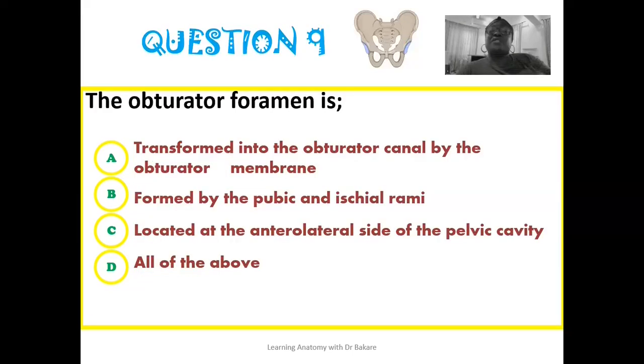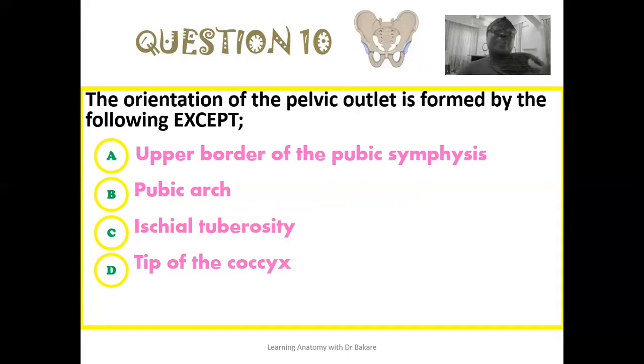For the ninth question about the obturator foramen, all of the above is correct: it is transformed into the obturator canal by the obturator membrane, it is formed by the pubic and the ischial rami, and it is located at the anterolateral side of the pelvic cavity. For the tenth question, the pelvic outlet is formed by all of the following except the upper border of the pubic symphysis — the upper border forms the pelvic inlet, while it is the lower border of the pubic symphysis that contributes to the formation of the pelvic outlet. We should be able to distinguish the upper and lower borders and know which specific region contributes to the pelvic outlet.